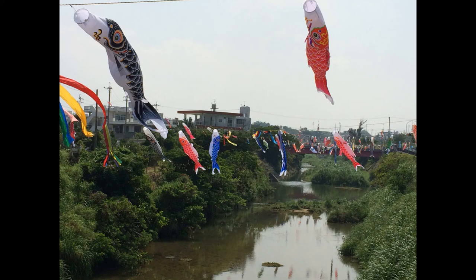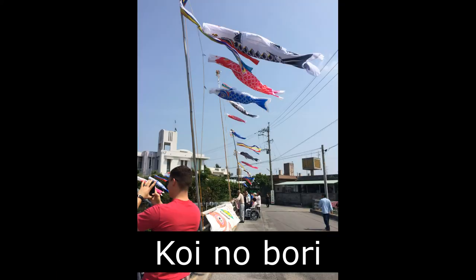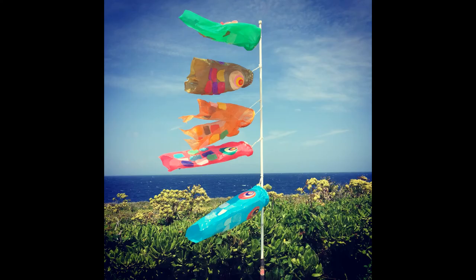At Children's Day, you fly koinobori. Koinobori are flags shaped like koi fish, or carp in English. The koi or carp is a big energetic fish, and so it's a symbol for how much energy it takes to raise a family. Are you an energetic kid like a koi or a carp?